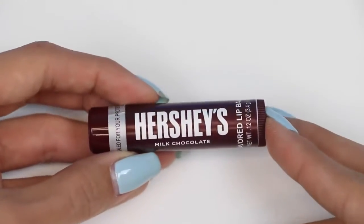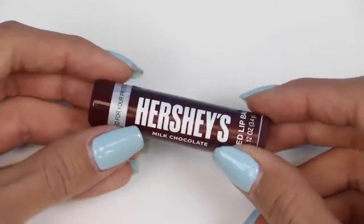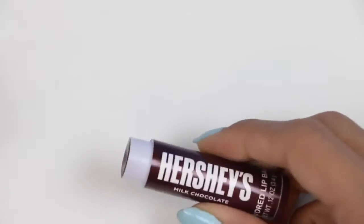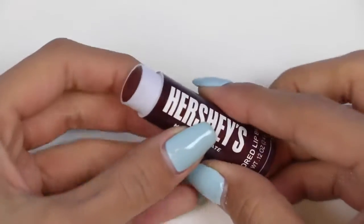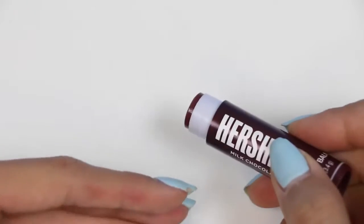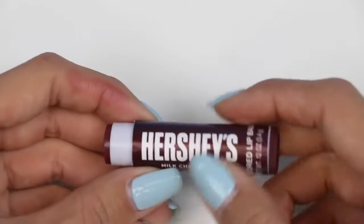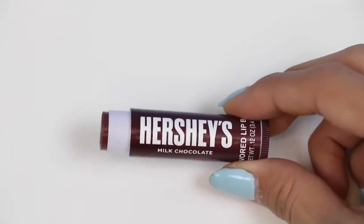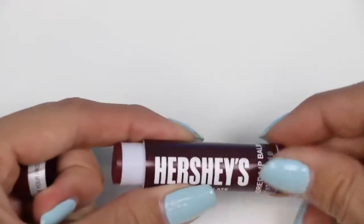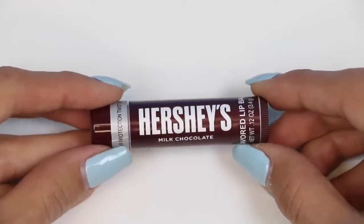Here we have a Hershey's milk chocolate lip balm stick. The inside is also brown. Let's see if it goes on clear. It has a slight tint to it. It goes on nice and smooth and it does smell like a Hershey's lip balm, but I would say it only has a hint of peanut butter. I accidentally just got a taste of it, and to be honest, it's not bad.